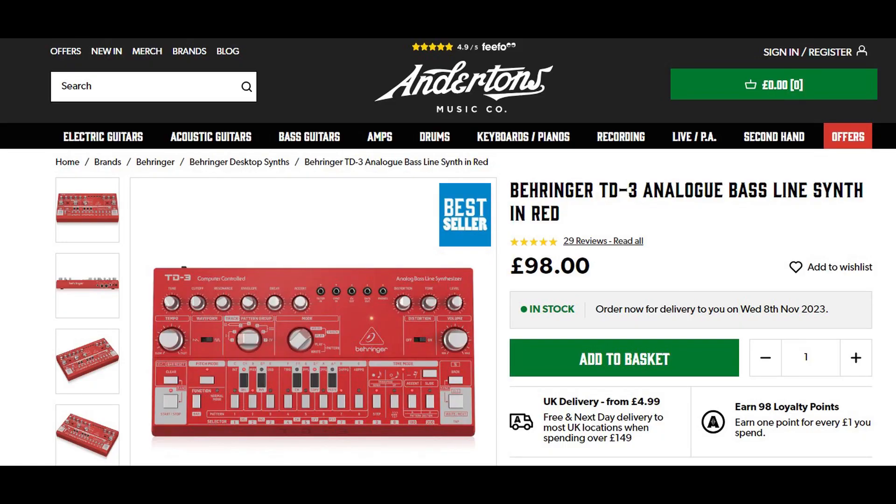We've just looked on Andertons, but I'm sure it's pretty much across the board in your country too. So the cheapest one: the Behringer TD3 in a lovely red color. That's the bassline copy of the Roland 303. Do you need another bassline in your life? 98 pounds. And who knows, Black Friday they might go cheaper — but keep your eye on that, they might put the price up before Black Friday and bring it back to the same price. You just don't know.